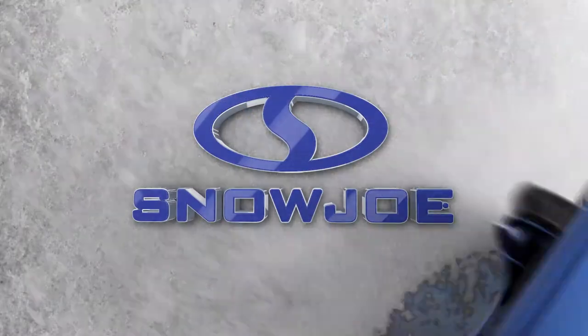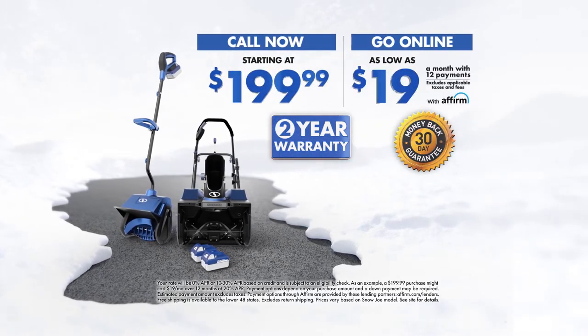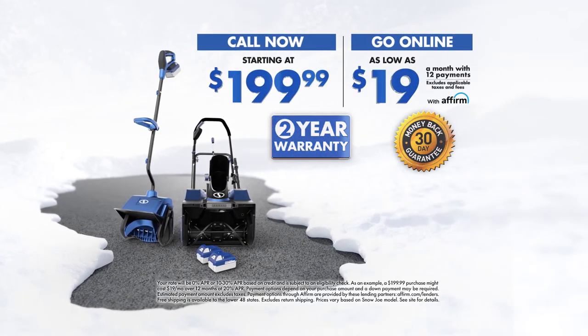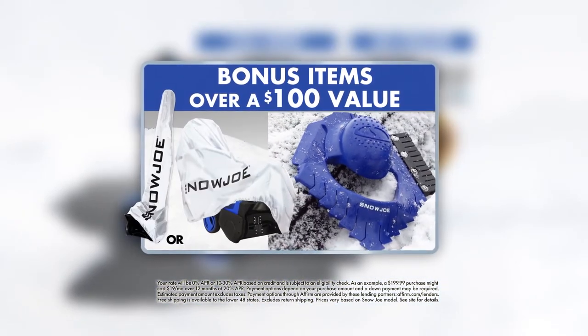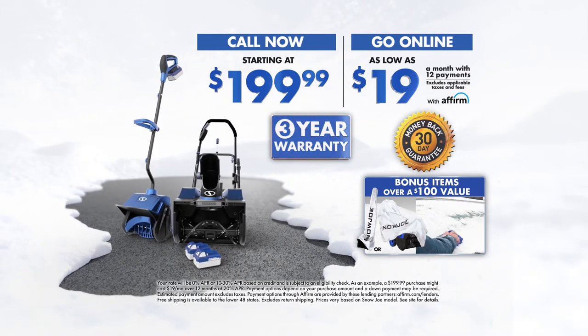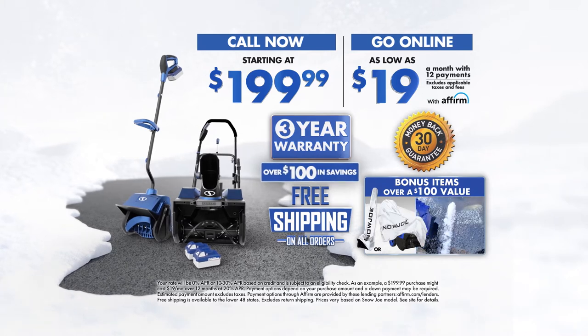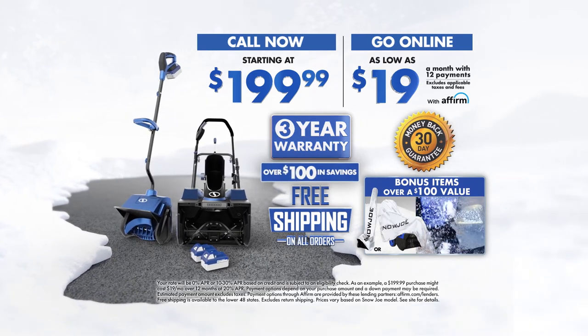Call now to order your Snow Joe today with prices starting at just $199.99, or go online to GetSnowJoe.com and pay as low as $19 a month. Order now and get a free cover, ice dozer, snow scraper, plus an additional year's warranty for three years coverage and free shipping — a total savings of over $100. This special TV offer is not available in stores, so call now.